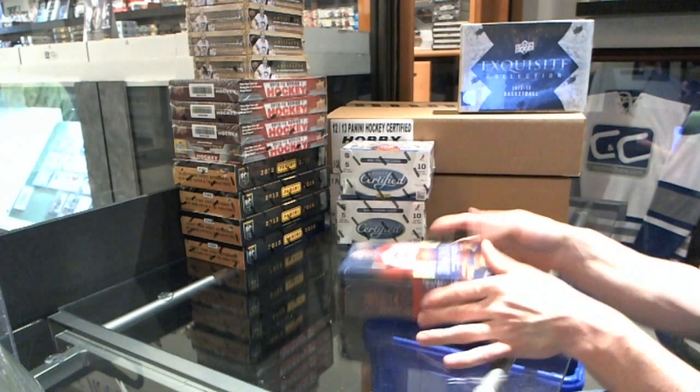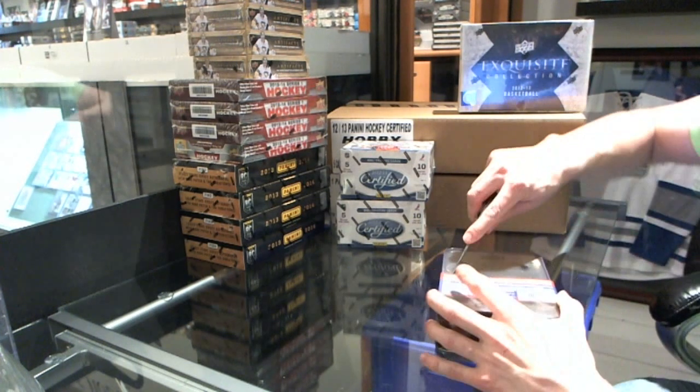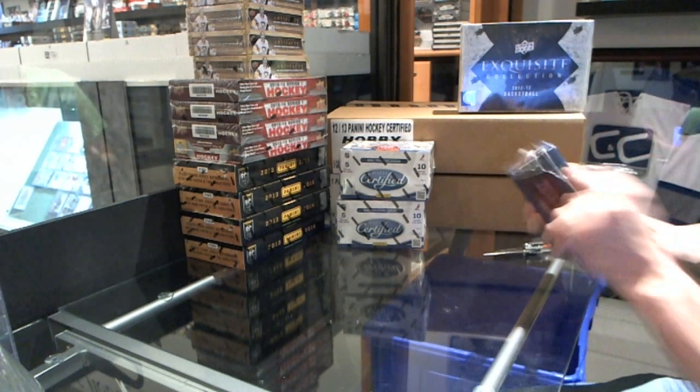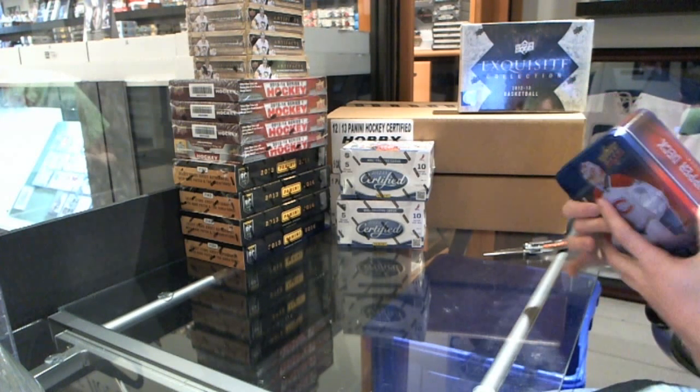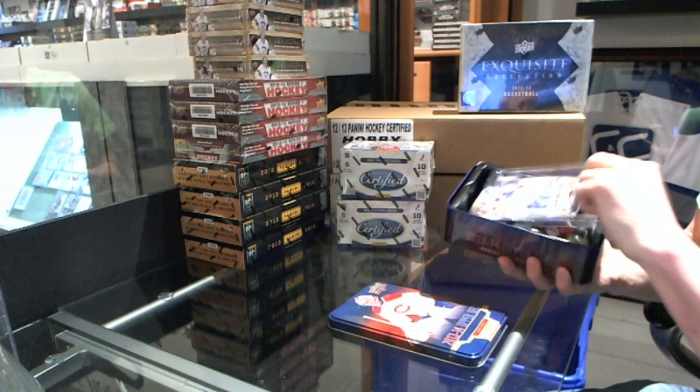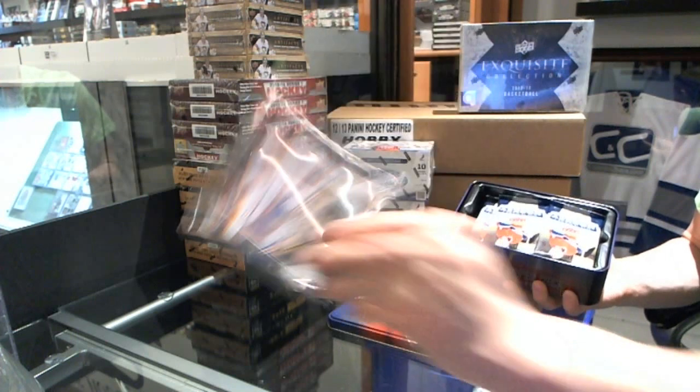Here goes Santerius' 3-box break — 1, 13, 14, Series 1, 10, and 2, 12, 13 Certified. And the Jumbo is MVP Taylor Hall.